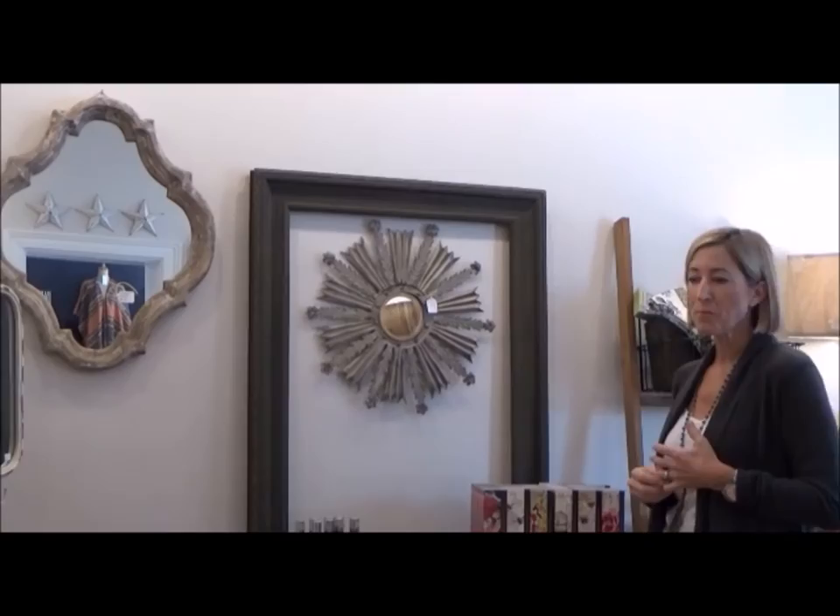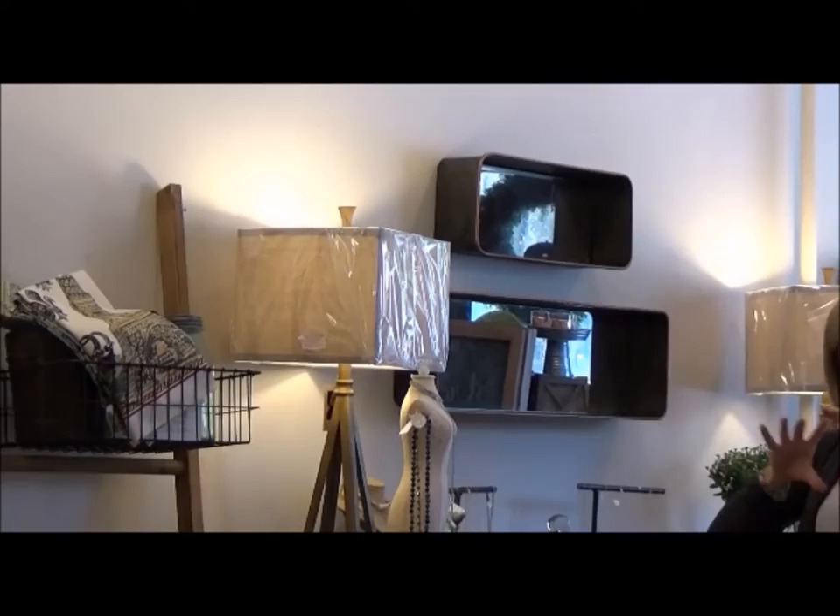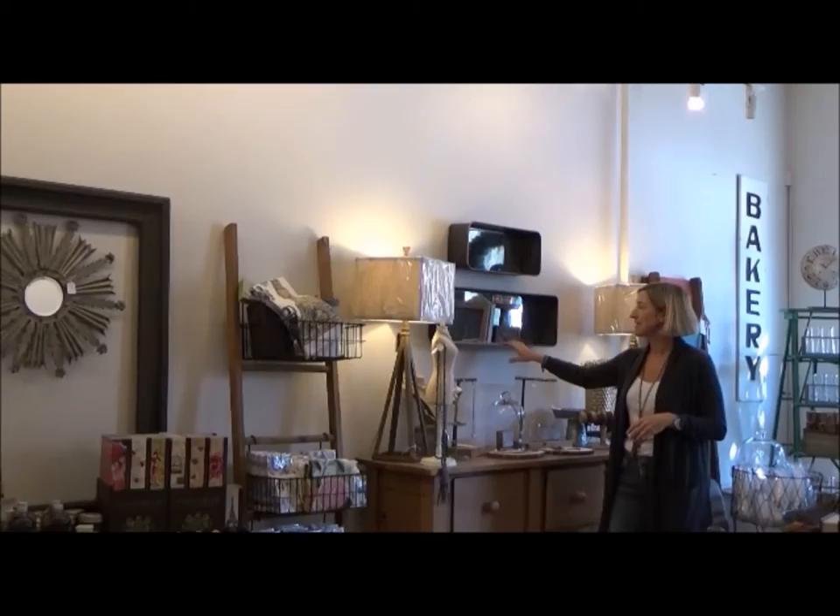One of the fun things we've also added is something a little bit more industrial and architectural. These two mirrors can be paired together or alone. What's kind of fun is that they hang horizontally or vertically, so depending on your space and your needs they can work in a lot of different spaces. They also act as a shelf, which I love.